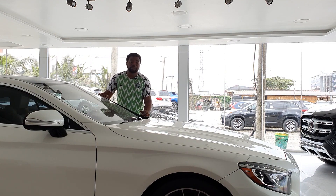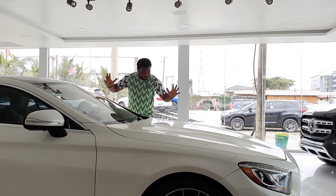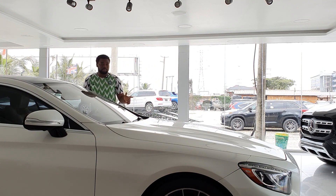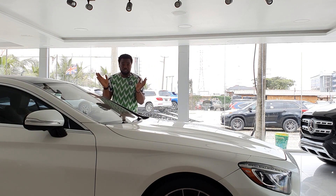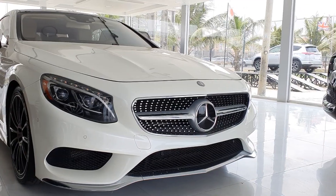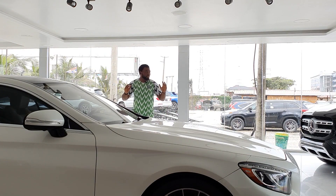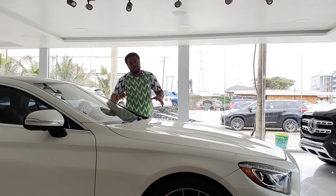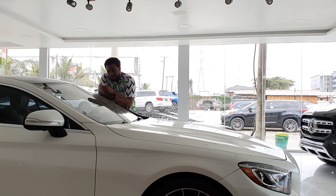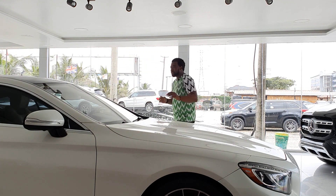Hi guys, welcome back to the Nigerian Benzlova YouTube channel. My name is Tunde and today I'm going to be talking to you about the S550 — the S550 Coupe to be precise. You guys chose the S550; you had the choice between the 2020 GLS 450 and the 2015 S550 Coupe. Today I'm going to be giving you a walk-around review, talking about the car and showing you some of the awesome quirks and features.